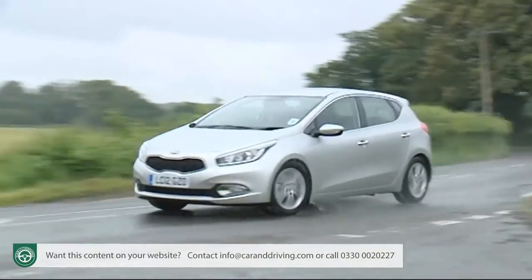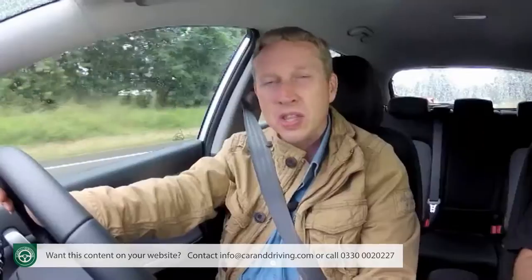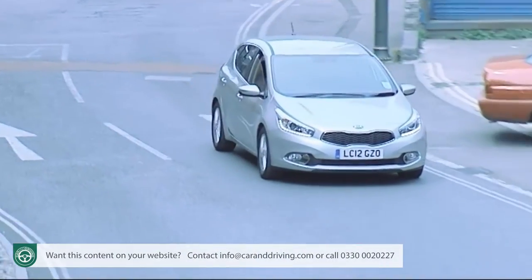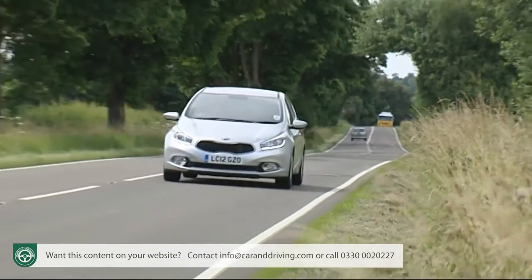Thanks to a structure that's 45% stiffer than before and a front end that bites nicely when you turn into sharp corners, building in any more capability than this car now has is arguably pointless given that the range doesn't offer any really powerful engines. The mainstream lineup is built around just two engine sizes: 1.4 and 1.6. The smaller offers a 98bhp 1.4-litre petrol or an 89bhp 1.4-litre CRDi diesel. The 1.6s are equipped with Kia's ISG intelligent stop-and-go system, with a choice of a 133bhp direct injection petrol or the 126bhp 1.6 CRDi diesel I'm driving here.